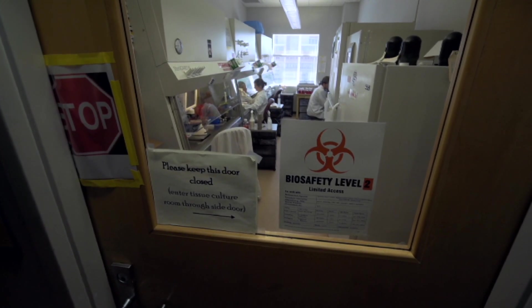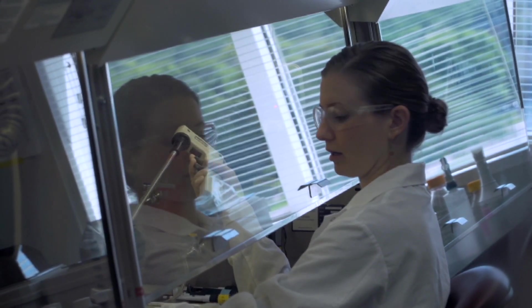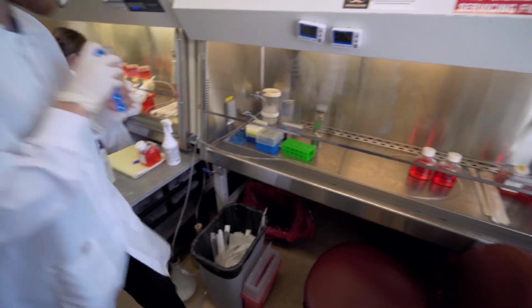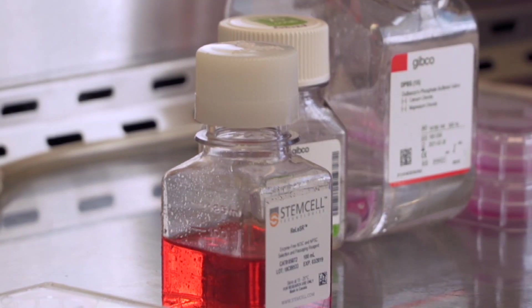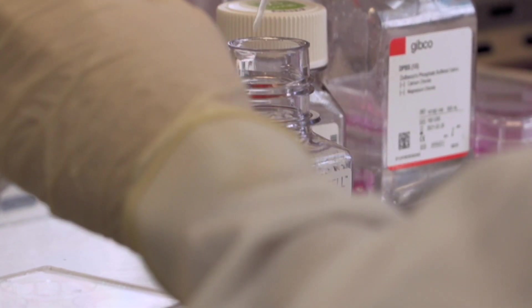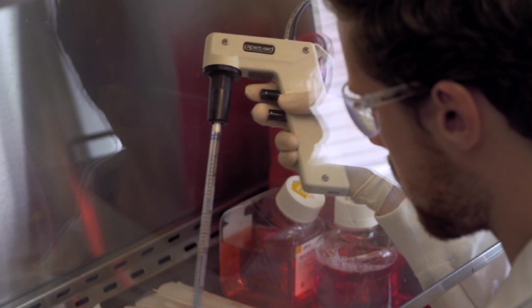I'm David Gam. I'm director of the McPherson Eye Research Institute and an associate professor of ophthalmology at the University of Wisconsin. I started my lab about 15 years ago here at the University of Wisconsin, in large part because of its stature as a center for stem cell biology, and it really gave me a platform to take off on the side of trying to find cures for blinding disorders.